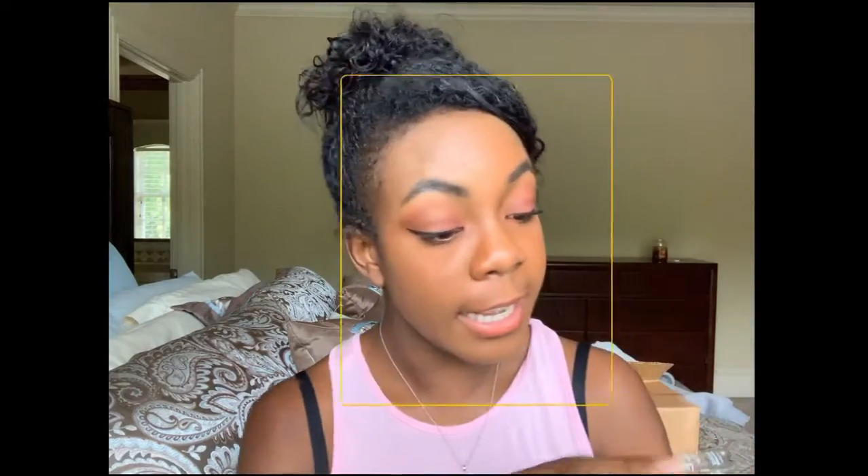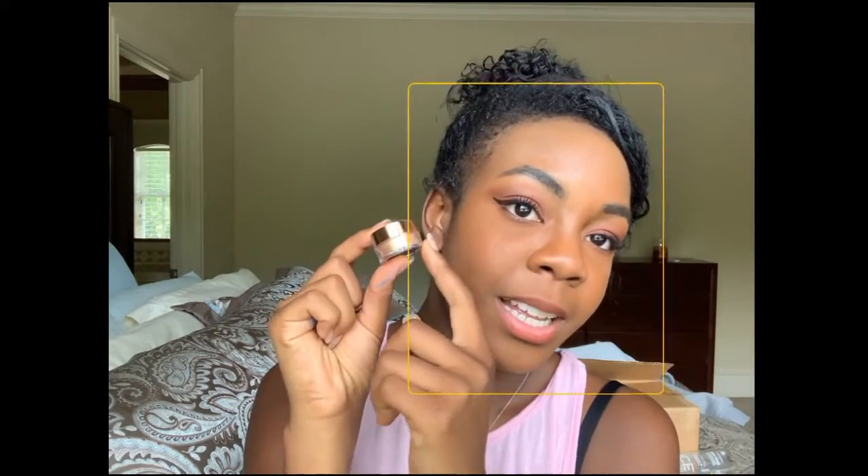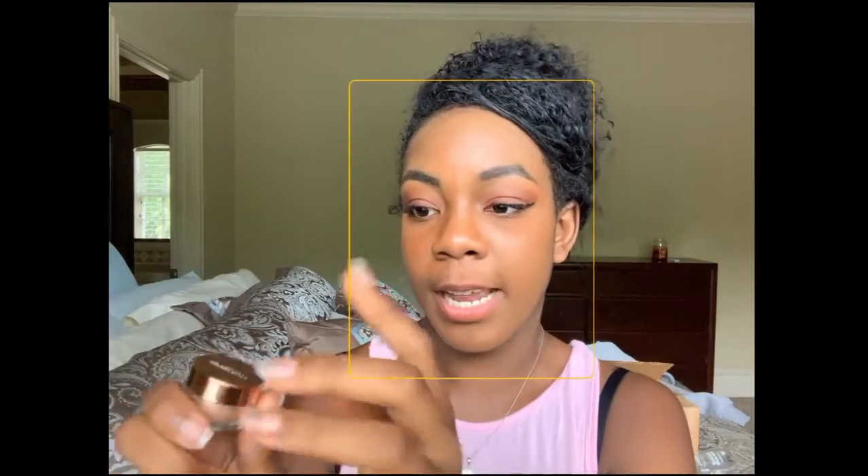The next one is this very cute shimmer gold. This is an everyday color for me — I love this color. It's called Gratitude. I love this color — it's very bright, very sparkly, and you guys know me, I always do a sparkly kind of look on my eye to make it pop. So this is definitely an everyday look for me. I give this one a 10 out of 10. I love this color.